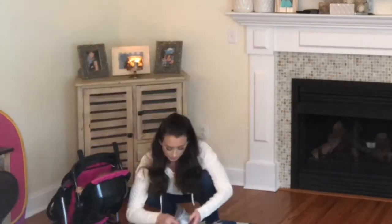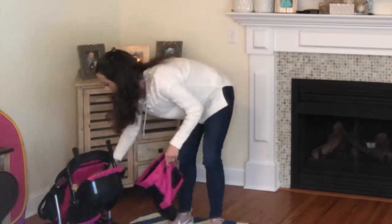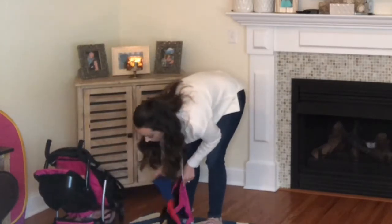I'm starting off by quickly just organizing some of my daughter's toys and putting the ones aside that need to go back to her playroom.